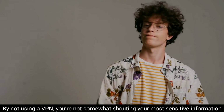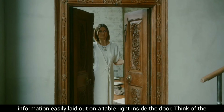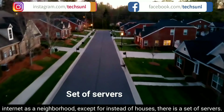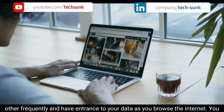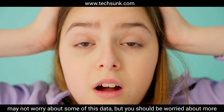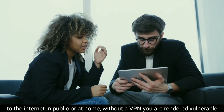By not using a VPN, you are not exactly shouting your sensitive information from the rooftops, but it is a bit like leaving your front door open with your delicate information laid out on a table right inside. Think of the internet as a neighborhood — except instead of houses, there is a set of servers. These servers hold countless websites, communicate with each other frequently, and have access to your data as you browse. You should be especially worried about sensitive data like your online banking details.